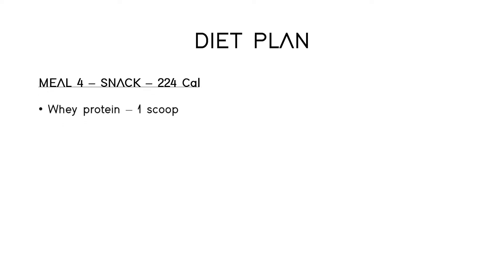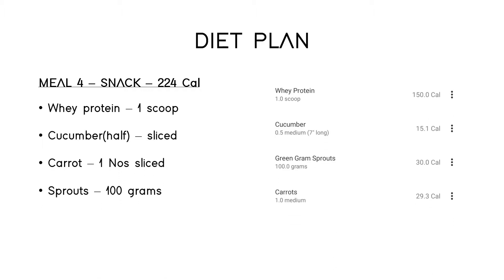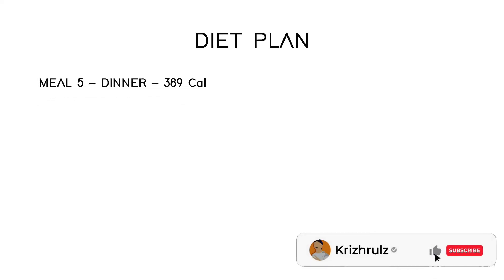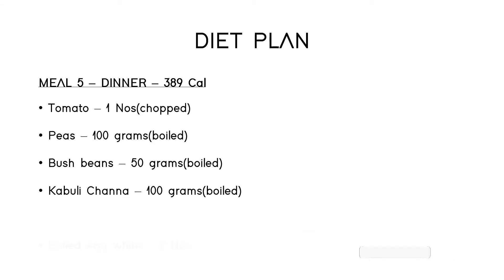Meal four consists of one scoop protein, half a cucumber, one sliced carrot, and 100 grams of sprouts, totaling 224 calories. The final meal of the day basically consists of vegetable salad, lentil soup, and boiled eggs.